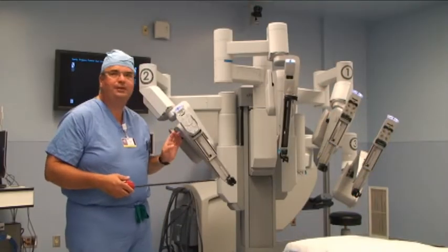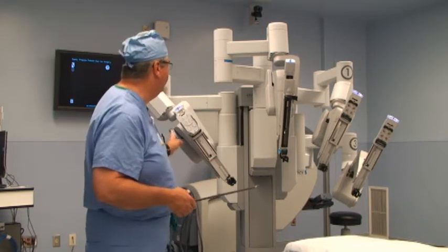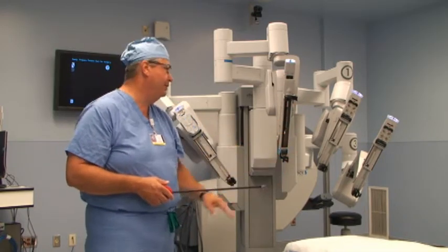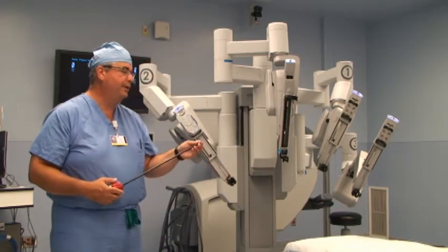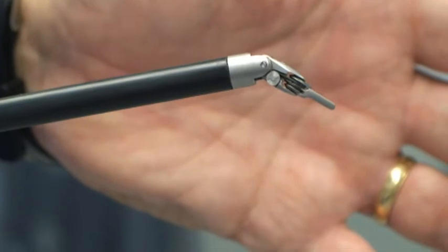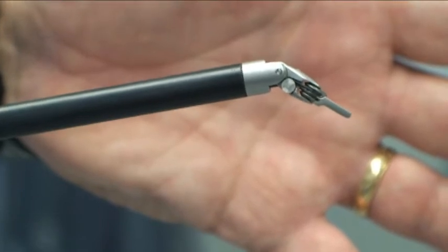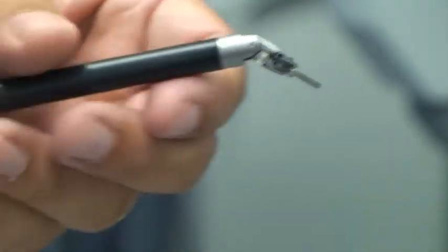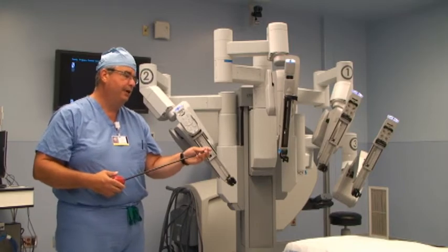This is the patient side of the Da Vinci surgical system. As you can see, it consists of four arms. One arm is where the telescope goes in, allowing us to see the high-quality three-dimensional image. The other three arms support the surgical instruments. You can see that the instrument is wristed — it's able to turn at 360 degrees and open and close. It's very similar to the wrist on the human hand, giving the surgeon much greater precision and control when working in these small spaces inside the human body.